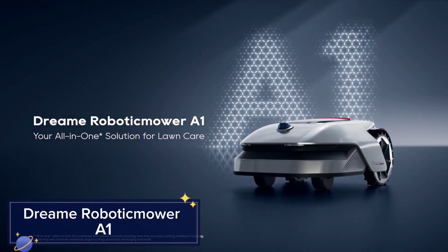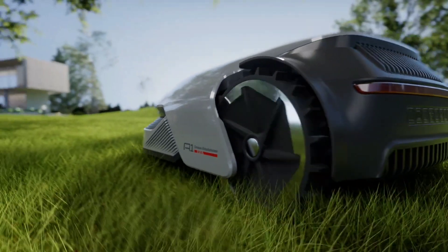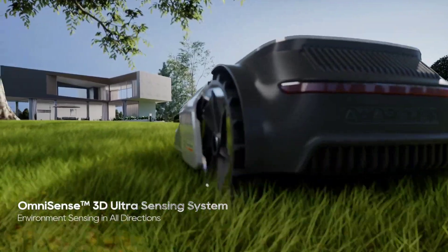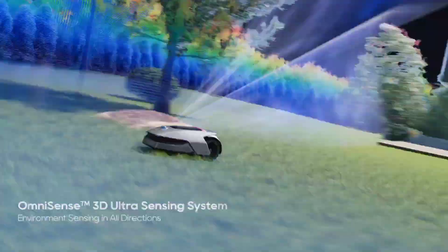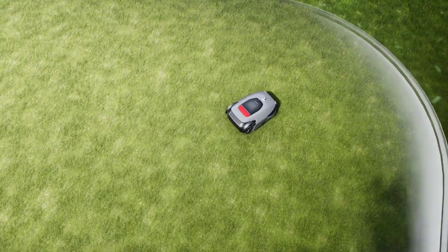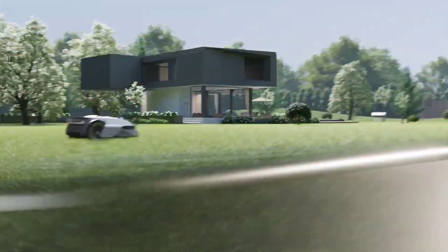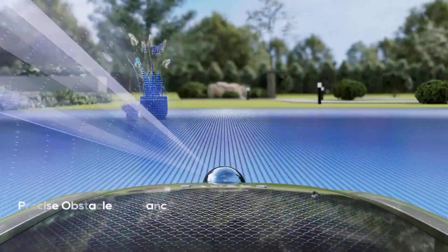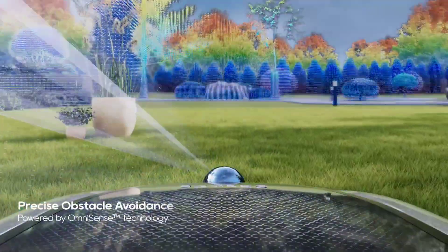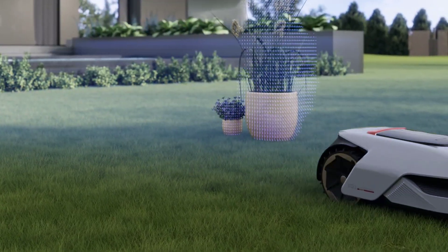Dream Robotic Mower A1. The Dream Robotic Mower A1 takes lawn care to the next level. This autonomous mower uses advanced navigation and obstacle detection technology to efficiently trim your lawn, ensuring a perfectly manicured garden with minimal effort. With features like app control, scheduling, and smart home integration, the Dream Robotic Mower A1 provides a hassle-free and eco-friendly solution to maintaining a beautiful lawn.